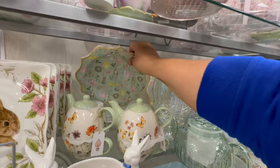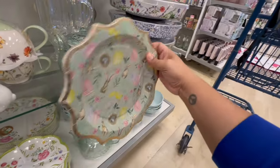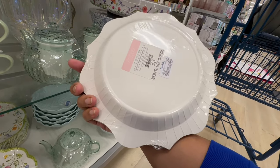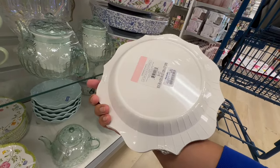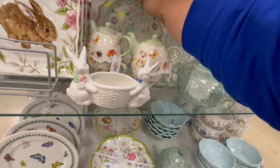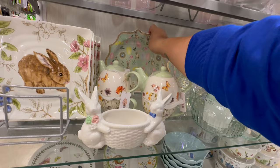And then these — oh my God, they tricked me. These are just paper plates. These are by Ruby, and they got 16 in here for $5.99. I literally thought those were not paper plates.